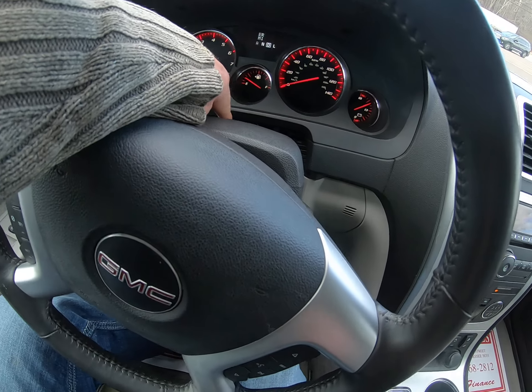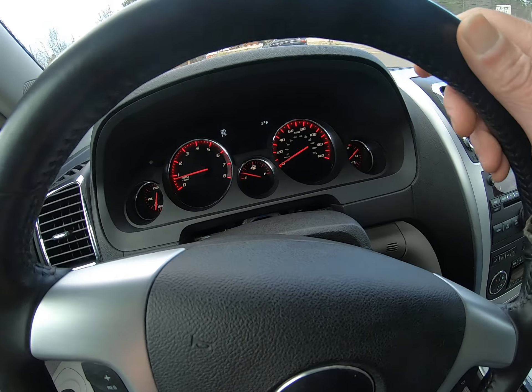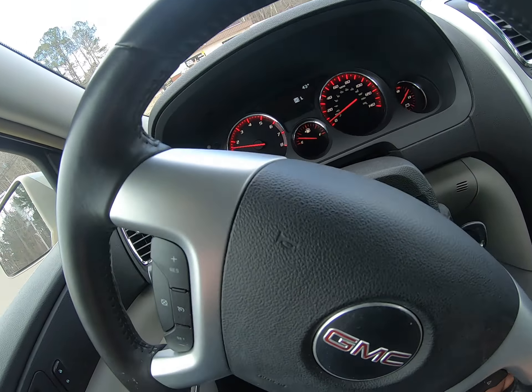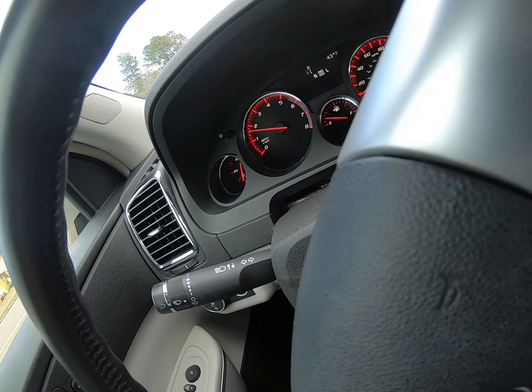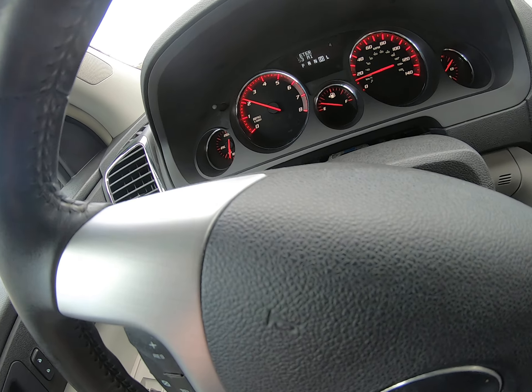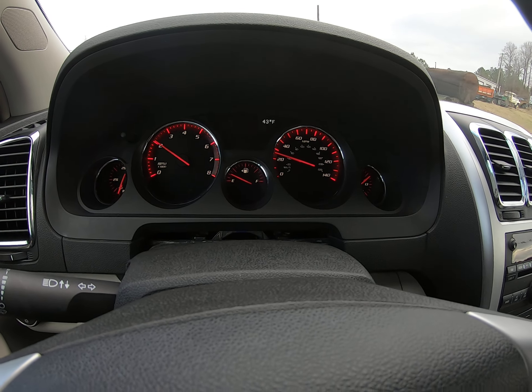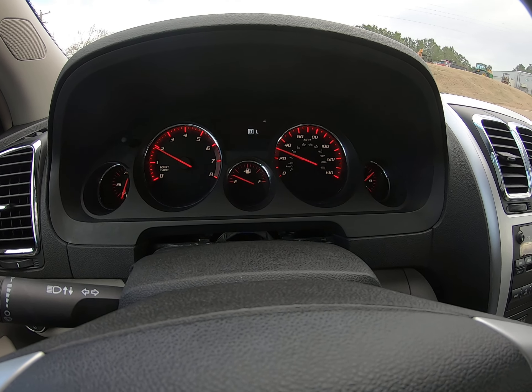It's got a little plastic cover missing right here, but other than that it's a pretty clean vehicle. Bose sound system as well.